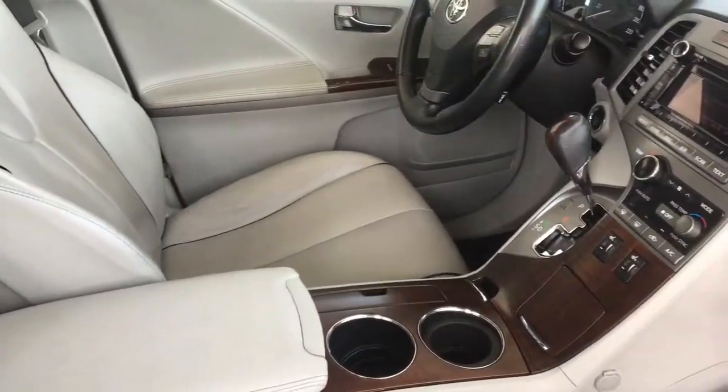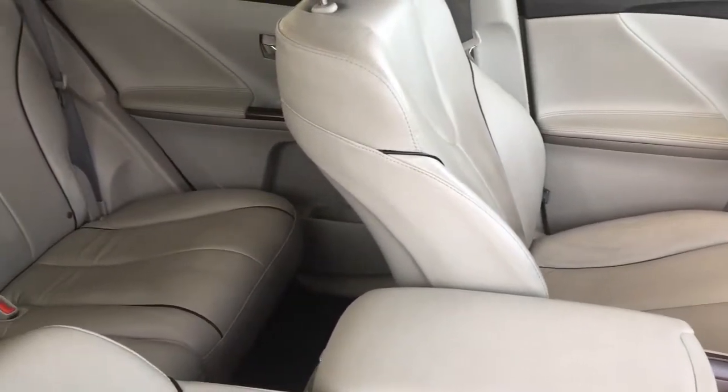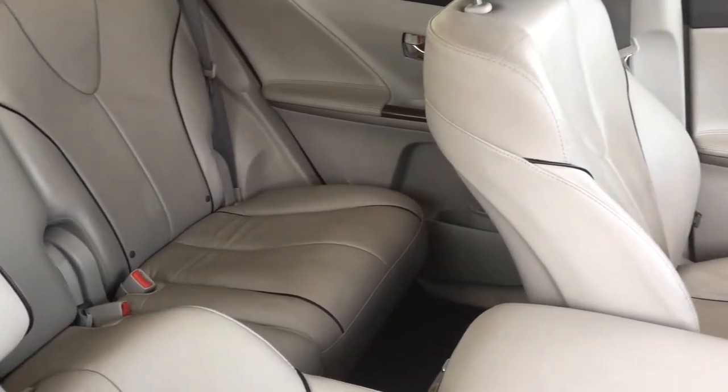The passenger area is equally roomy and comfortable. The upholstery is in top condition, and with fold-down rear seats you can transport larger items or more cargo.